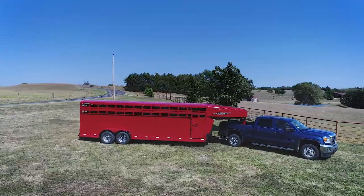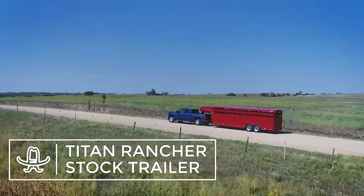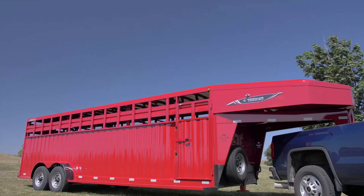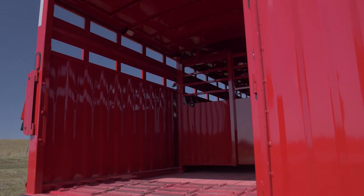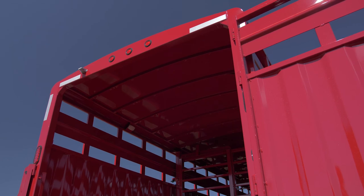Let's look at some of the features of this Titan Trailer, which help it stand out from the competition. The Titan Rancher Stock Trailer is the toughest stock trailer on the market today. One-piece, 14-gauge corrugated sides attached to our stout 2x5 tubing frame make up the foundation, while roof bows and floor crossmembers are on the Titan standard 16-inch centers.